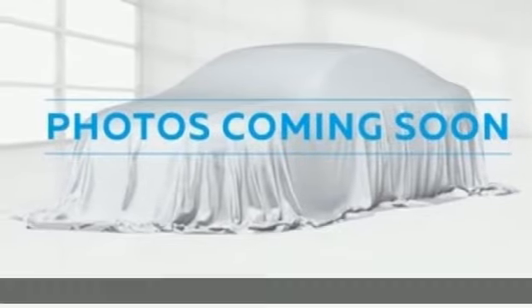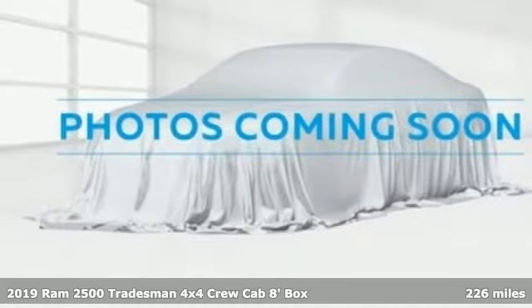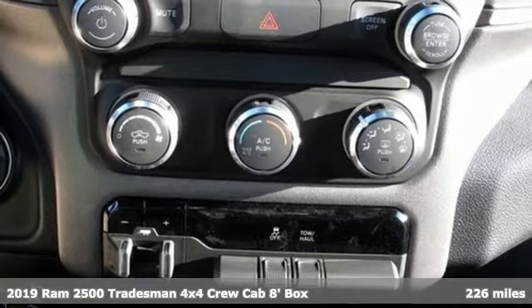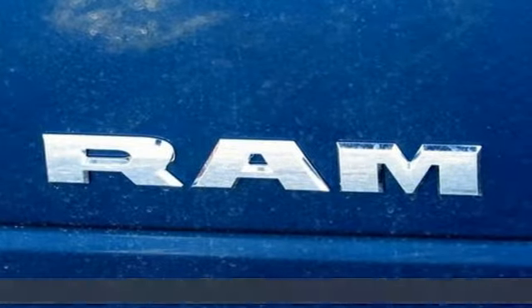It's a new 2019 RAM 2500. This 2500 makes short work of tough situations. Plus, it offers an exciting list of features.